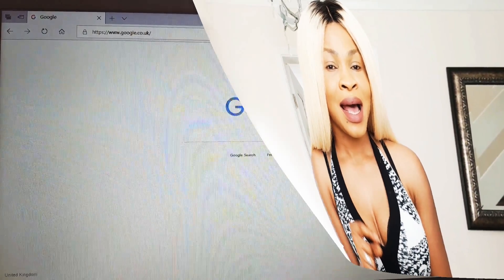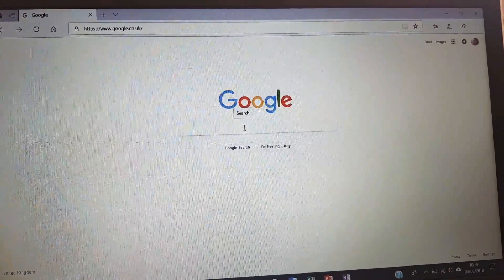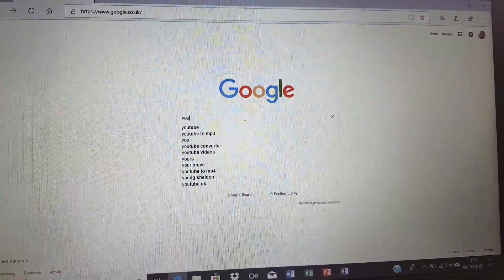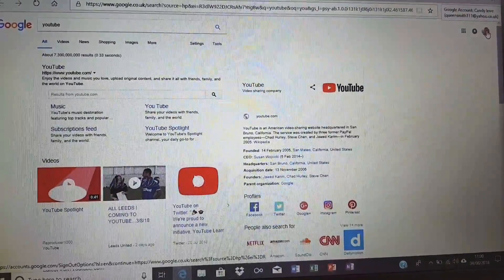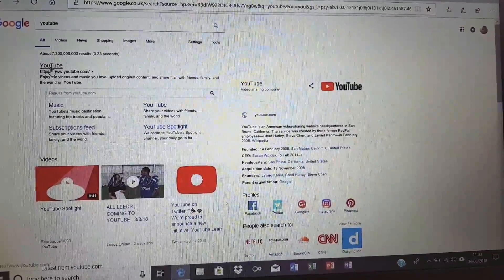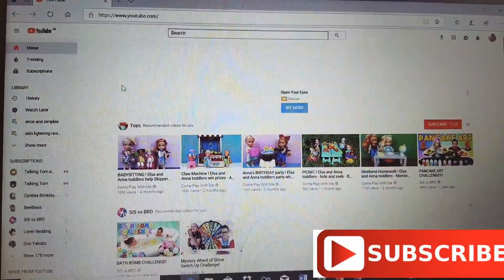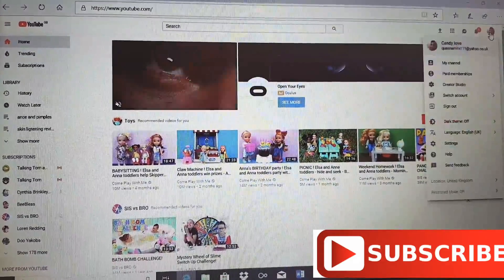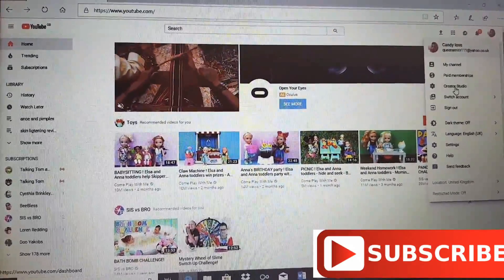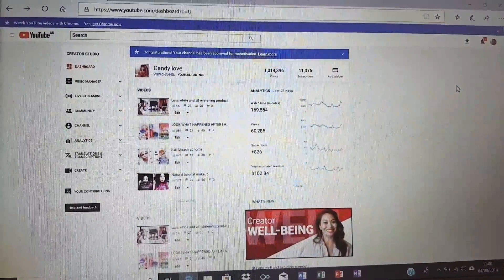I'm going to go to my computer and show you how you could hide your subscribers count. You need your laptop before you do this. So this is Google — then you click on YouTube. YouTube should come out on your Google. Then that is my page. You click on your profile on the right-hand side, then go down to your Creator Studio. It will bring you down to your Creator Studio.